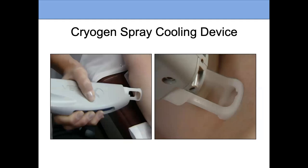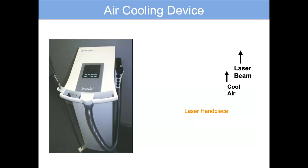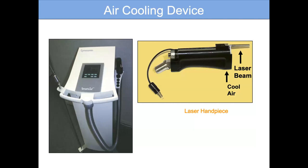Here are examples of the different cooling devices. The cryogen spray cooling is a millisecond spurt of tetrafluoroethane — a little spray that cools the surface of the skin. It makes treatment more comfortable, allows us to treat all skin types, and allows us to use higher laser energies because we've protected the surface. There is also contact cooling — a cold plate — and air cooling, which produces cold air.